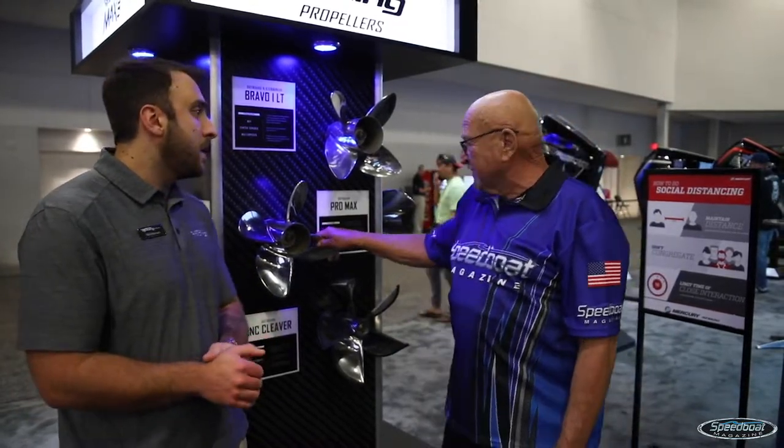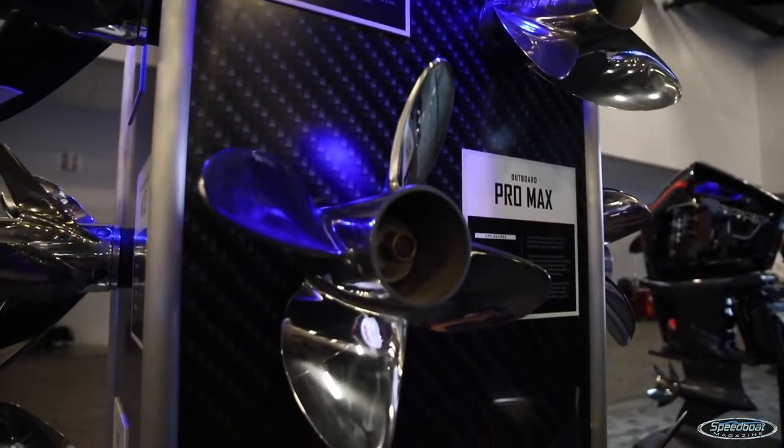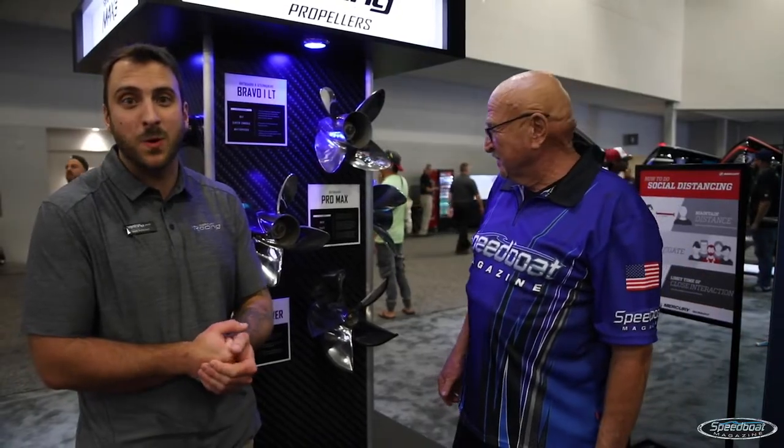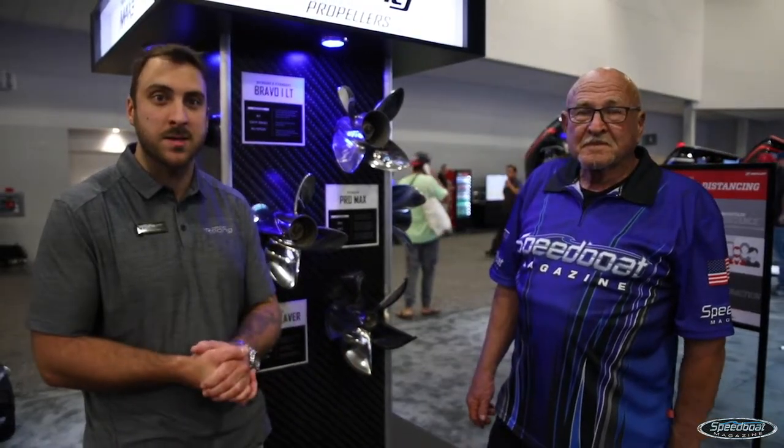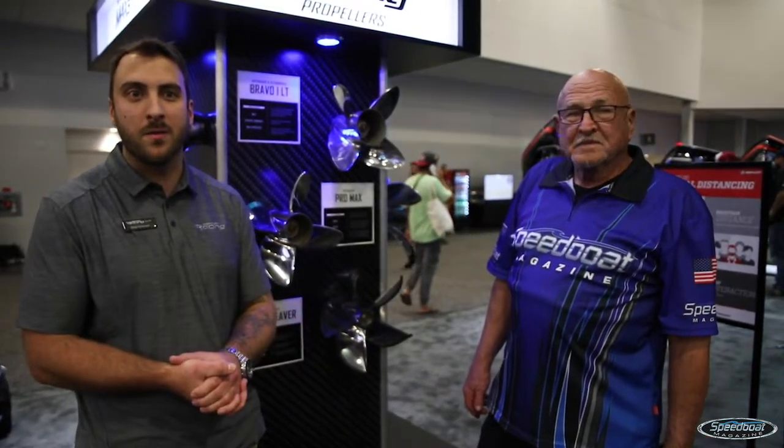Then you've got the Pro Max outboard. Pro Max is more of a legacy prop. We run a lot on our bass boats — a lot of OptiMax, 250 XS, 300 XS on 20 to 22 foot bass and flats boats.